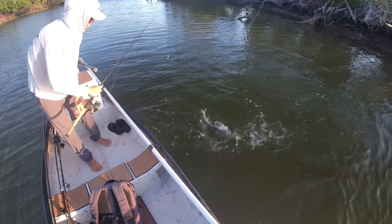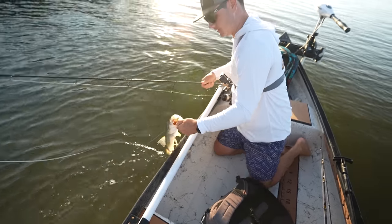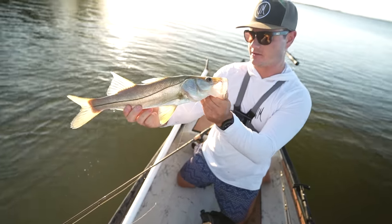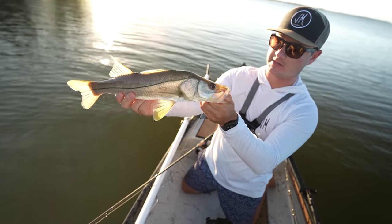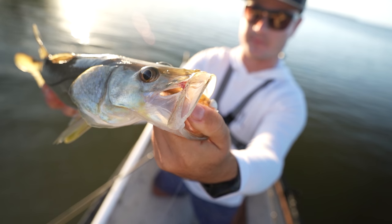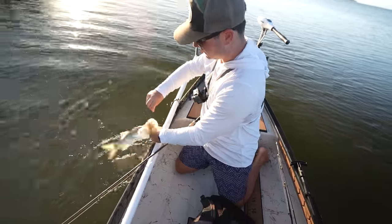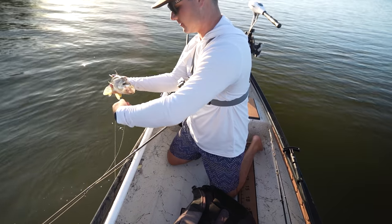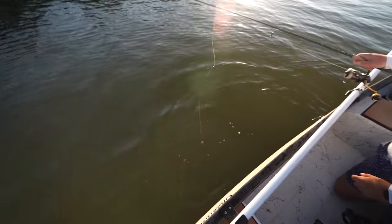I'm ready for goliaths, that's what I'm ready for. First fish of the day is just a little, about a maybe 20-inch snook on a gulp shrimp. We just can't get away from these guys, they're pretty much everywhere. This one's been caught before — you can see that hole right there, that is not from my hook, looks like it's healing up. Looks like he might have been caught before. There he goes, let's keep going.